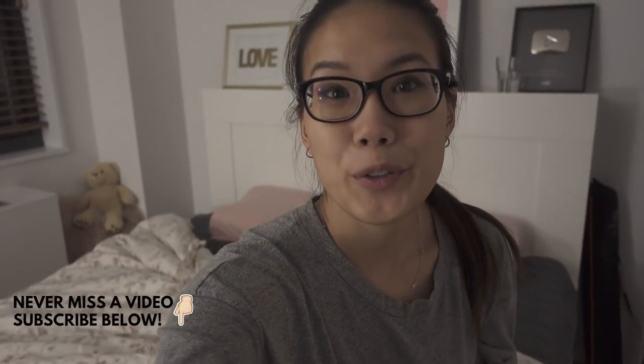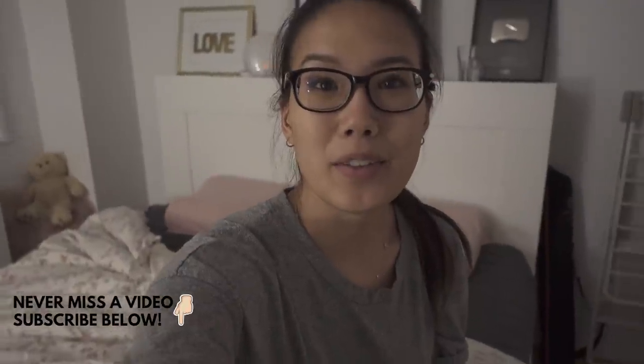Guys, I'm going to close the vlog here and head to bed. Thank you so much for watching — give it a thumbs up, let me know what you think in the comments below, and I will see you guys in the next vlog. Bye!